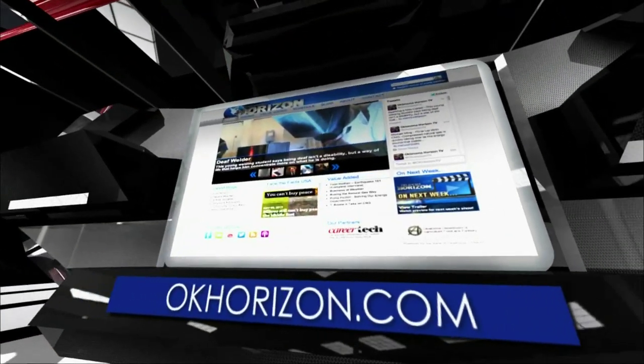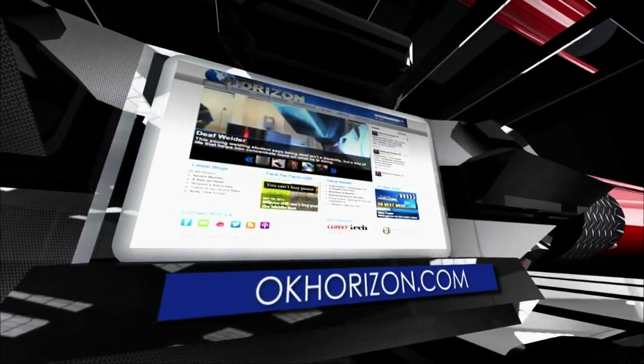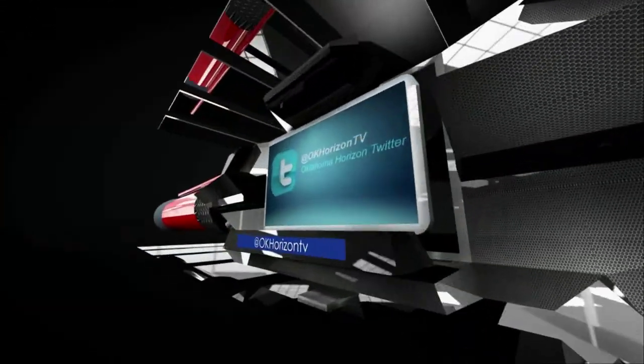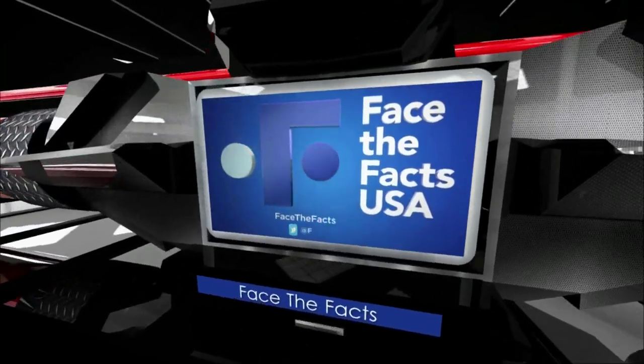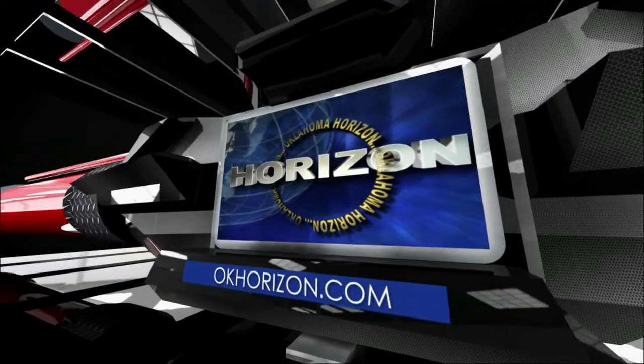You can keep up with us throughout the week — just head to okhorizon.com where you can see more of any of our stories, read our reporters' behind-the-scenes blogs, see what others are saying about us on Twitter, and face the facts with our regular updates. Reach out and touch us anywhere and anytime.